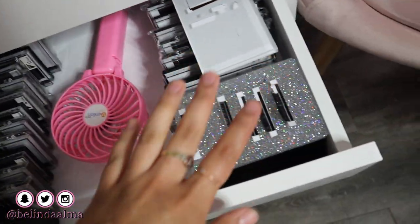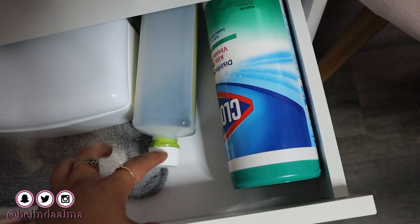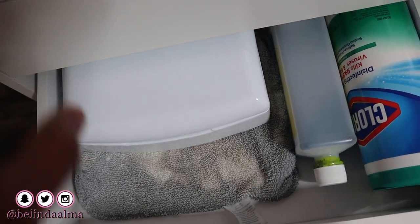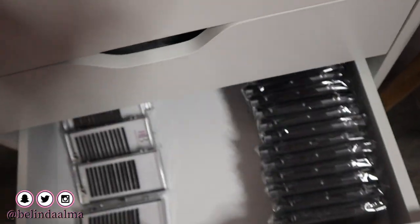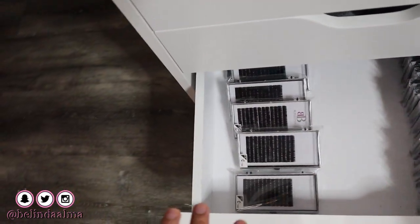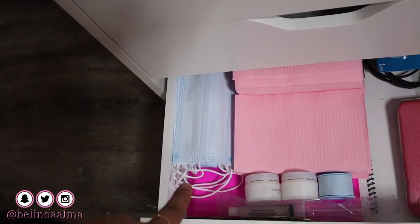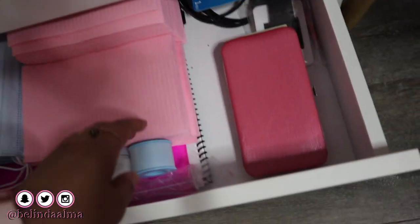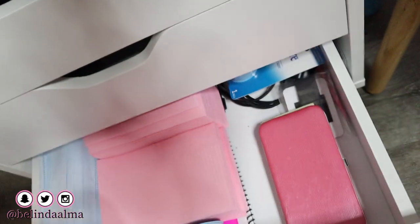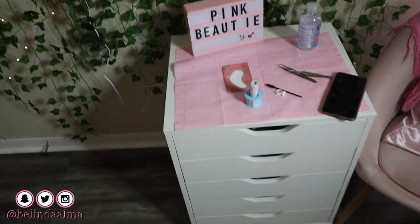In the second drawer we have all of our lash trays — fan lash tray, classic side, volume side. Then we have our cleaning supplies: Clorox wipes and barbicide. We soak our squeezers in barbicide after every client for at least 10 minutes. In the bottom drawer we have our extra trays — volume extras and classic extras. The last drawer has masks, dental bibs, removers, extra tape, extra supplies, and a charger for the fan.